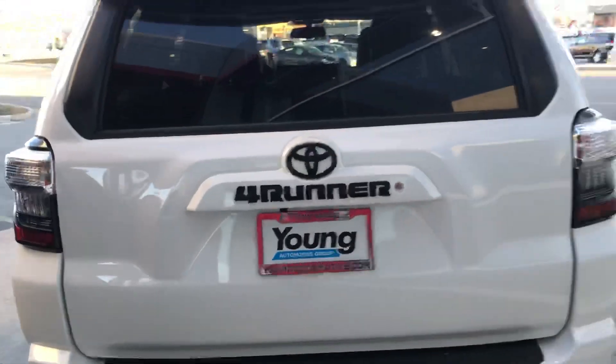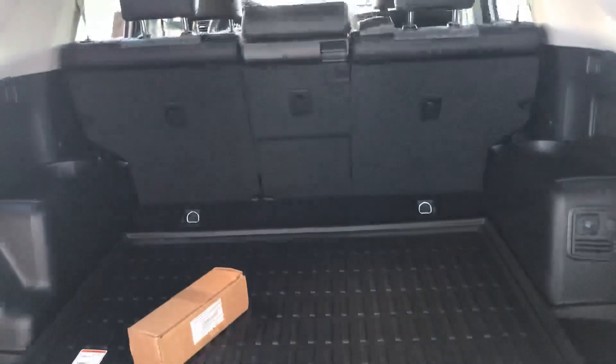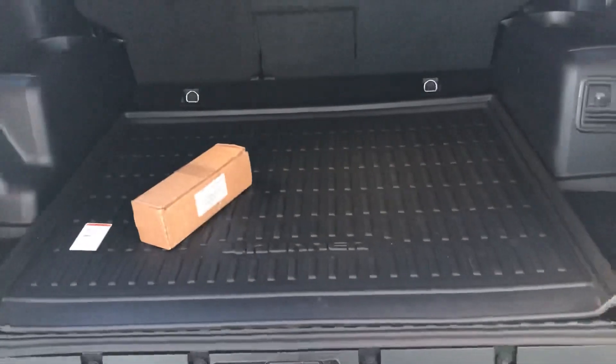This is the SR5 Premium as well, so you're gonna have leather seats. I'll open up the back for you — you will have the all-weather floor mats as well.